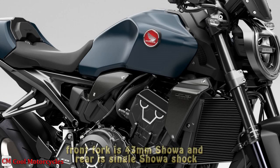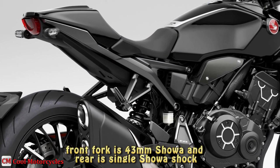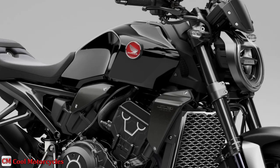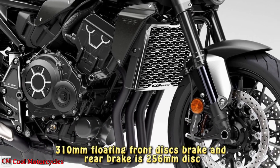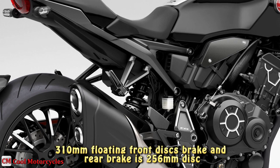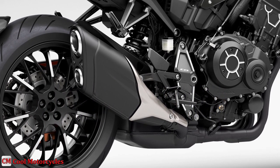The front fork is a 43 mm Showa, while the rear is a single Showa shock; both feature spring preload and rebound damping adjustability. The Honda CB1000R features 310 mm floating front disc brakes with dual radial mount four-piston calipers, while the rear brake is a 256 mm disc with a twin-piston caliper. Both are modulated by two-channel ABS.